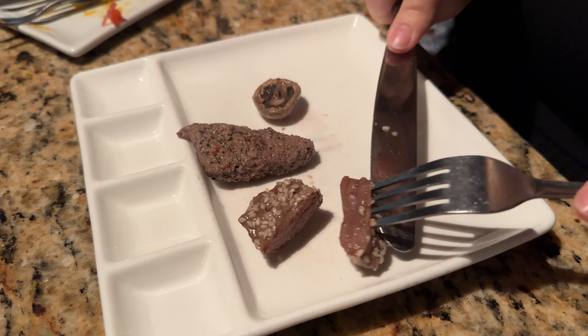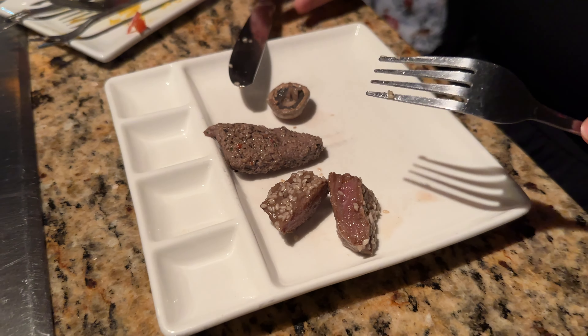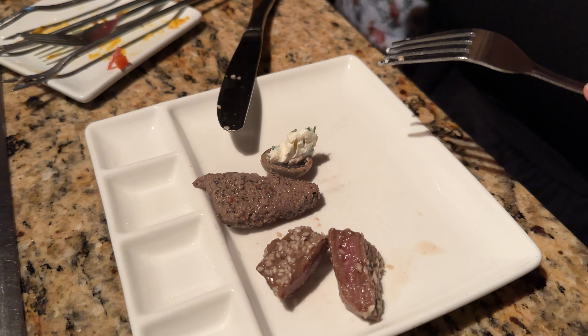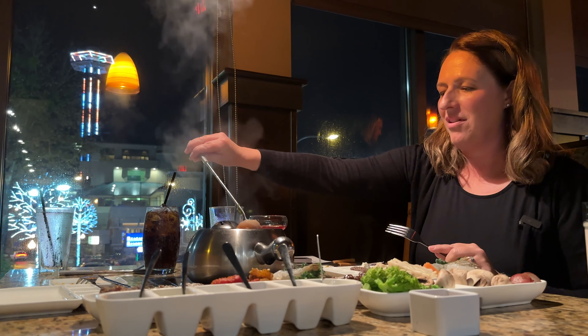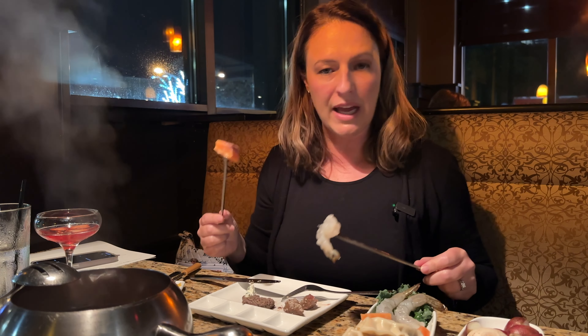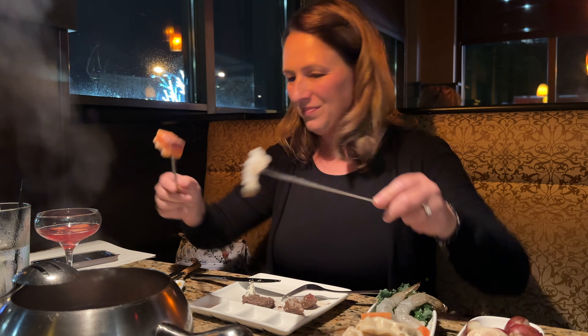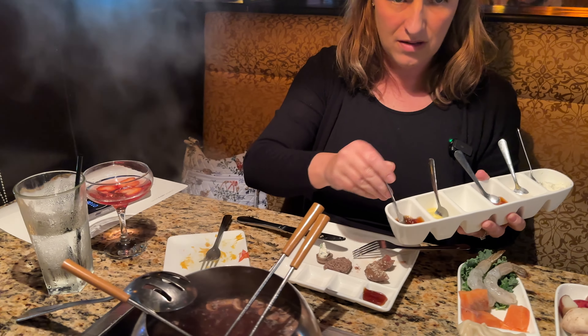On the Pacific Rim, we have shrimp, salmon, pot stickers, duck, and teriyaki sirloin. On the classic, we have shrimp, chicken, barbecue pork, teriyaki sirloin, and the garlic pepper stack. This right here is what you use in case something falls in — they call it the search and rescue spoon. And we have our vegetables today: potatoes, mushroom caps, and blanched broccoli on the side.